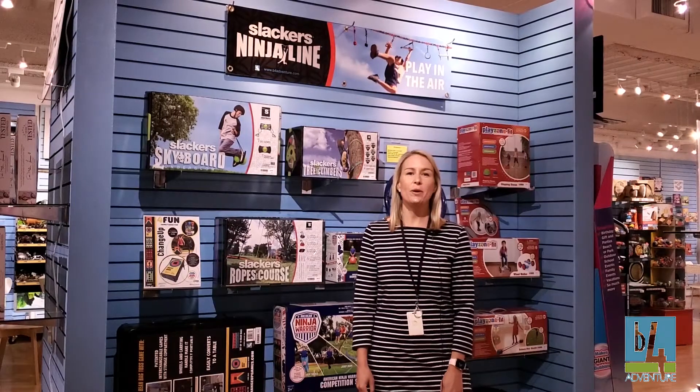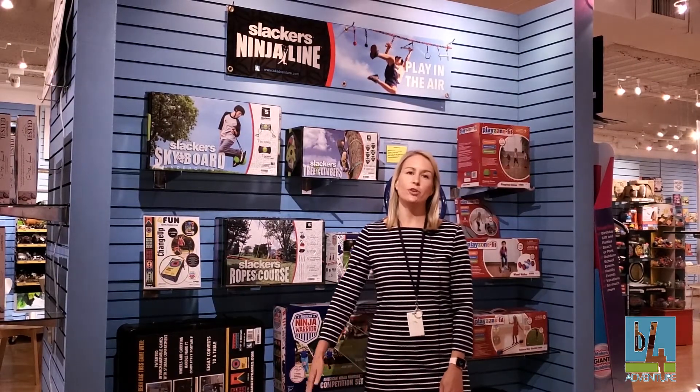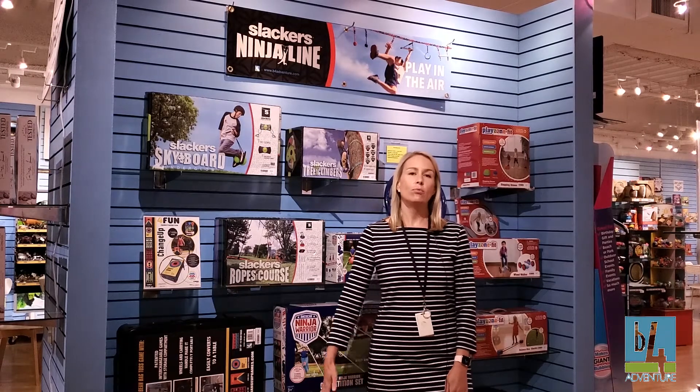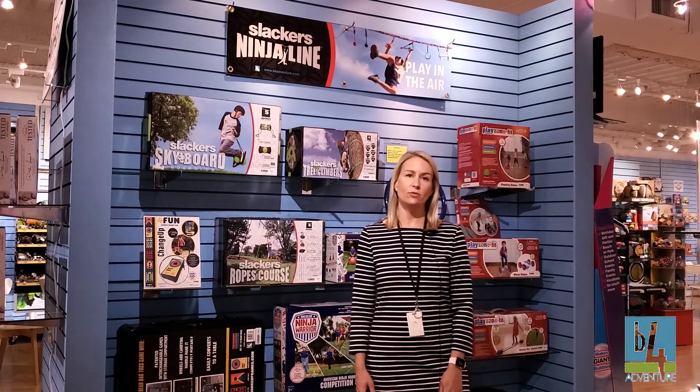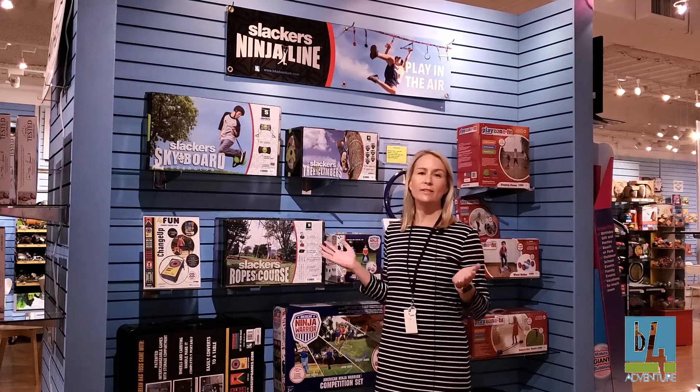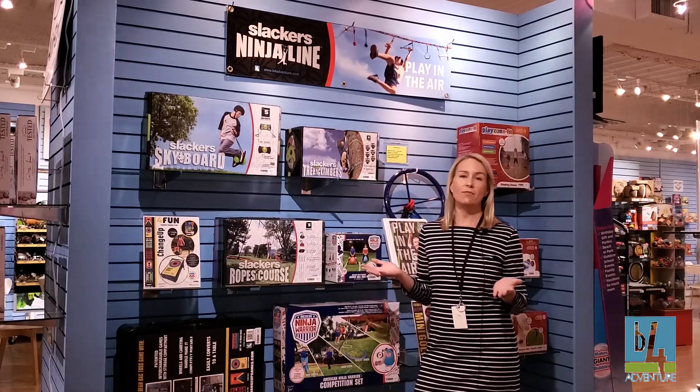Hey guys, I'm here to talk to you about B4 Adventure. As we all know, B4 is one of the premium outdoor brands for stores. They specialize in anything and everything fun for outdoor.